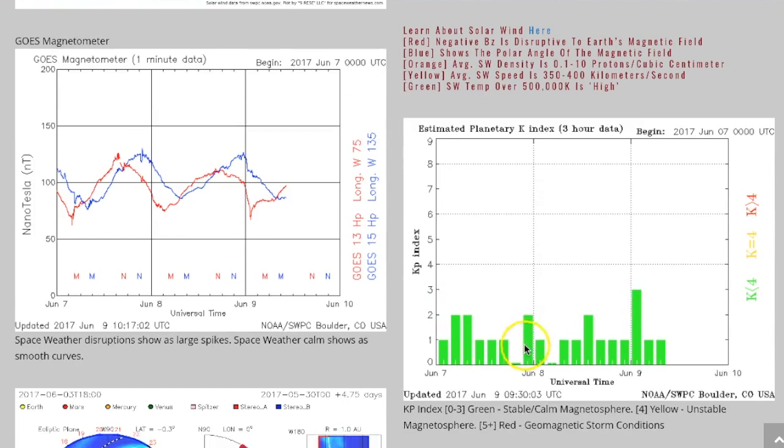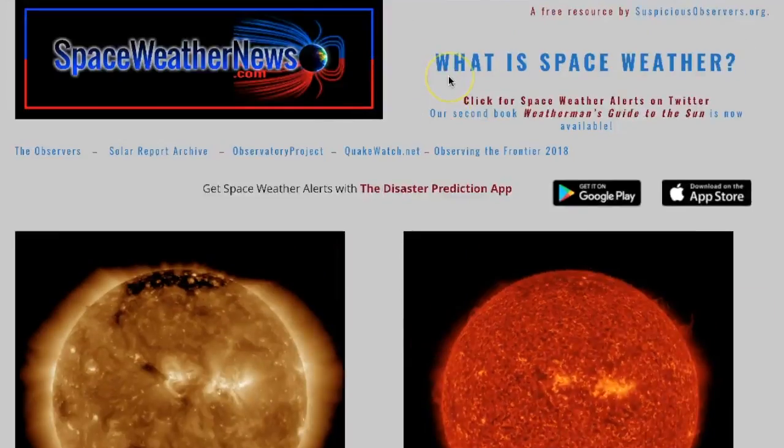Down here is the KP index — you can tell we're still in green, all is good. And the magnetometer is just doing its nice wavy motion, no big spikes up and down, so pretty easy going there.